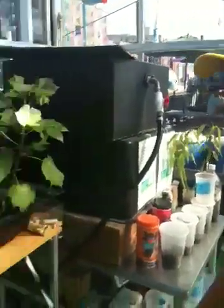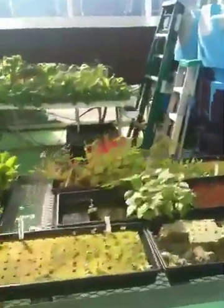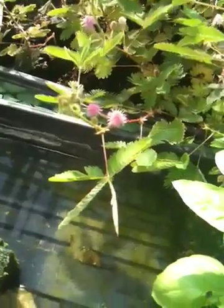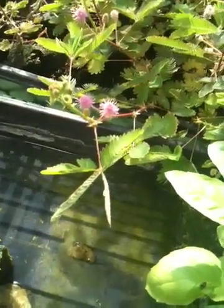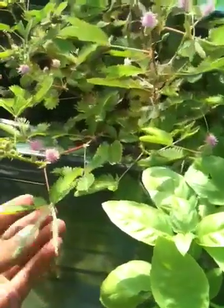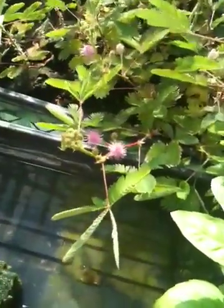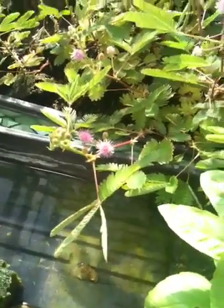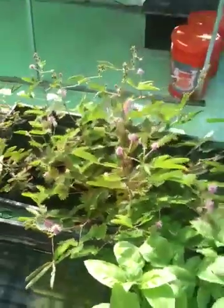From poop to nutrients - unbelievable! How come they can't do it with human poop and turn that into nutrients? What's the name of that plant that moves? In English I think they call it Sleep Beauty - look how it closes up. That plant has emotions, man.